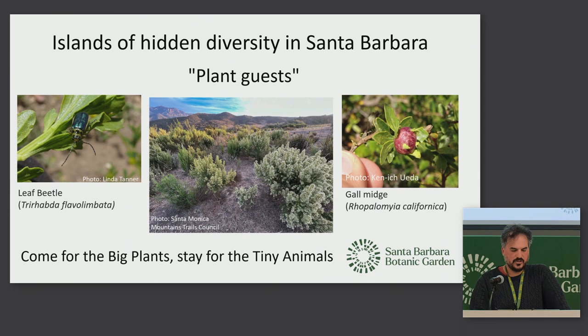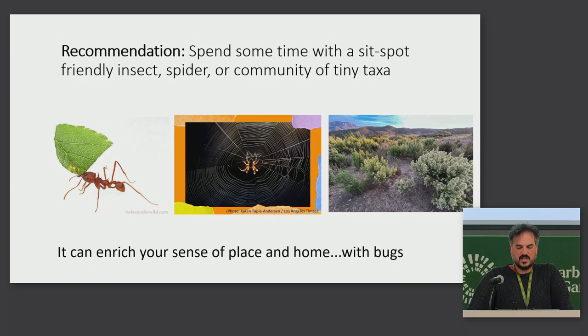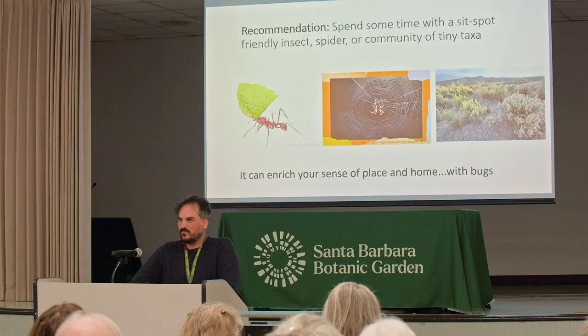One of my personal favorites here is the coyote bush, which has a leaf beetle eating on the outside, but also gall midges — a type of tiny fly — making galls on the inside of the plant. So one recommendation: spend some time with a sit-spot-friendly insect, spider, or a community of tiny animals. This can enrich your sense of place and home.